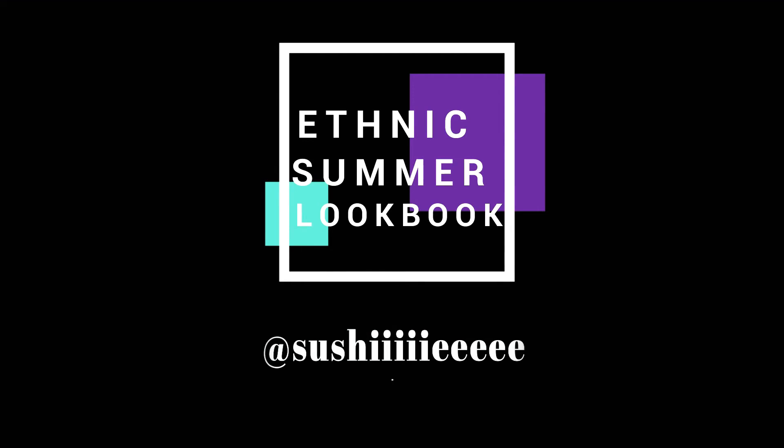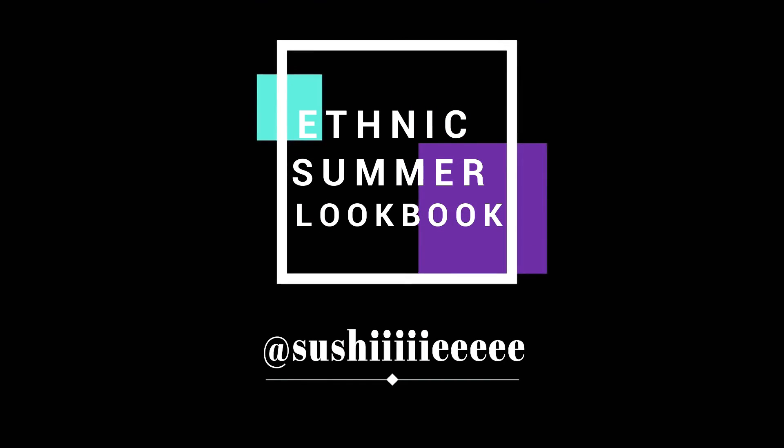So guys, this is all about the ethnic look book. I hope you guys liked it. Don't forget to like, share, subscribe, and follow me on Instagram. See you next time with another interesting video.